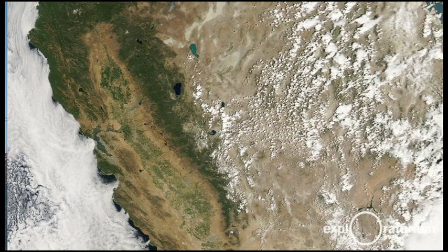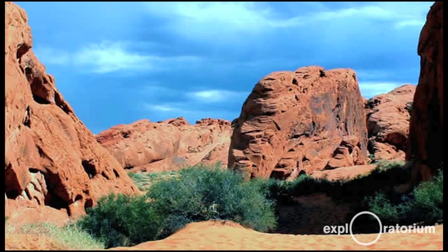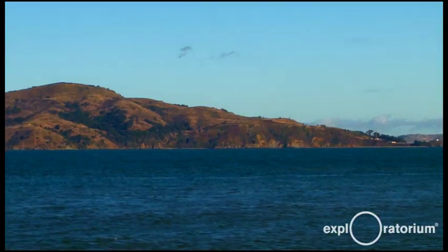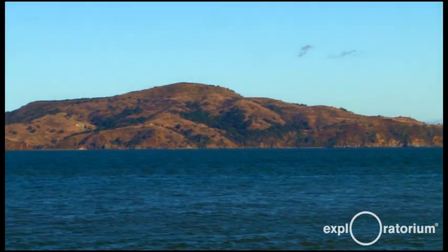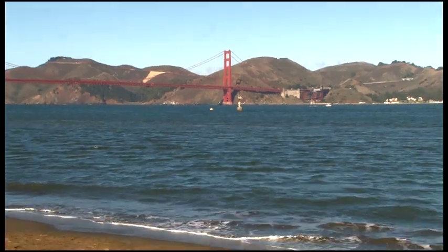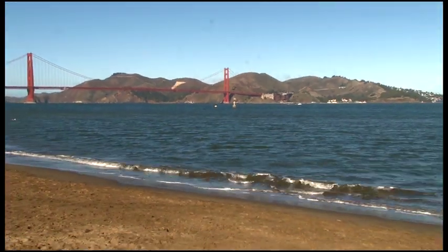On the west side of the Sierra, we have the fertile valleys of California. On the east side, where all the moist air is blocked and all the rain has fallen out, we have the deserts of Nevada. The same thing happens here in San Francisco. Our mountain ranges are the result of these tectonic forces — the moving plates of the earth — which pushed them up millions of years ago. And here they are today: the hills of San Francisco that shape our weather.